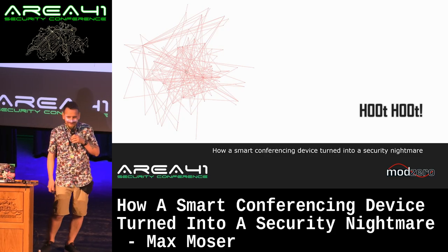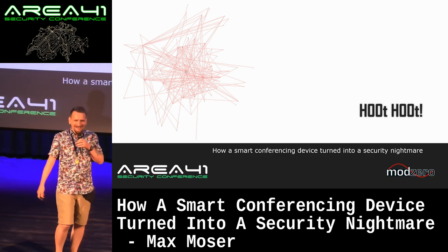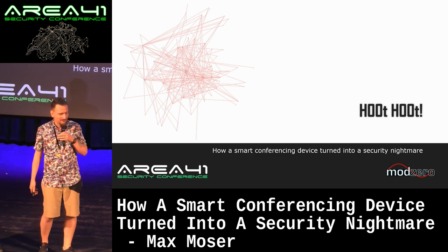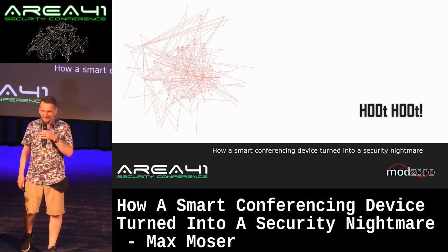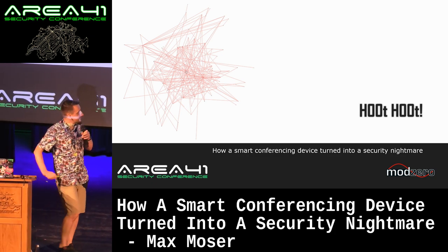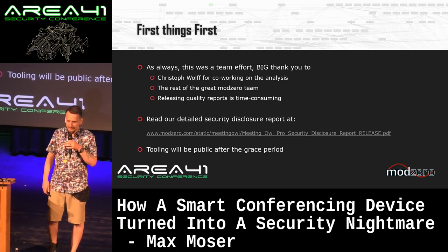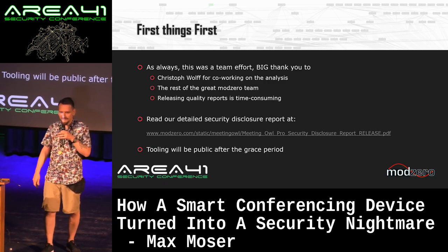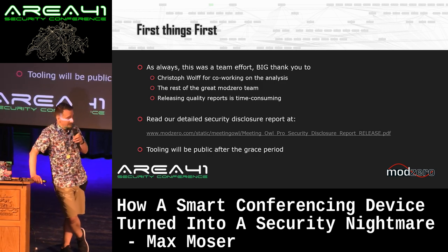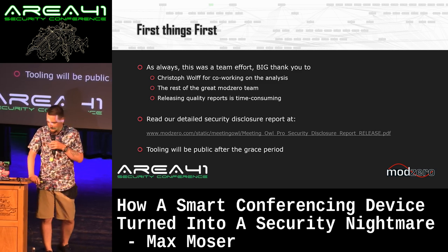Thank you very much, and thank you for still being here. You had your chance to run away, so now you have to see 3,000 slides. It's actually an additional challenge because my monitor is black. First things first: this was a team effort — this was not solely me researching that device. And to be honest, it was scarily easy. Christoph Wolf was involved in quite a lot of things. Releasing reports, no matter how small, takes quite a lot of time.